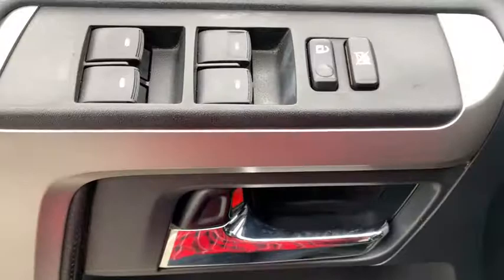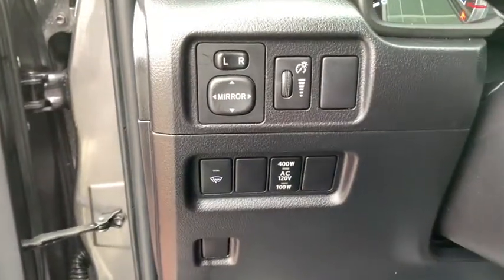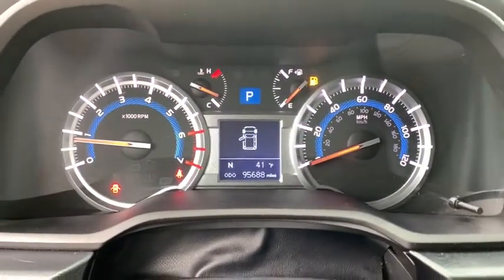Trip computer, CD player, overhead console, remote keyless entry, tachometer, panic alarm, brake assist, power driver's seat.